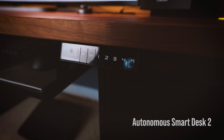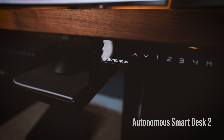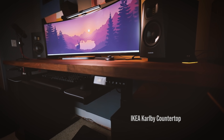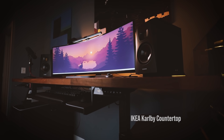I also get asked about my desk a lot. The base is from Autonomous — it's a really sturdy base, can hold up to 300 pounds, and can store up to four different sit-stand settings. The top is a countertop from IKEA called Carlby, which is 74 inches wide and 24 inches deep.